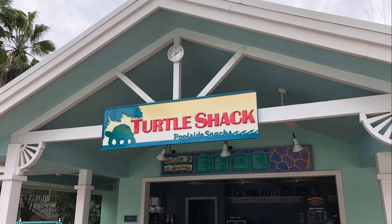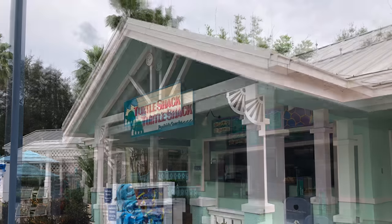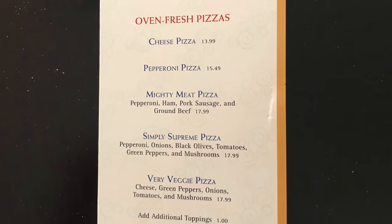Near one of the quiet pools, Turtle Shack has a small menu made up of hot dogs, pizza, salads, and sandwiches. There is also a small selection of beers and cocktails. Finally, pizza delivery is available to your room.